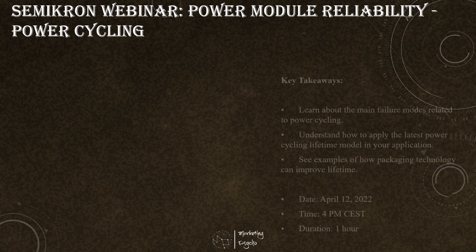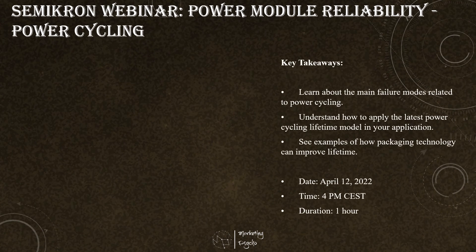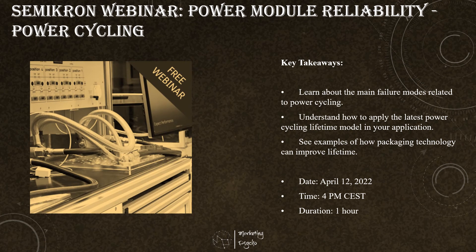Power module reliability could be limited by its ability to withstand repeated load cycles. This Semicron webinar introduces the concept of power cycling, its effect on power semiconductor modules, and shows how to predict when a module may fail. If you are a component or design engineer, be sure to join this webinar.